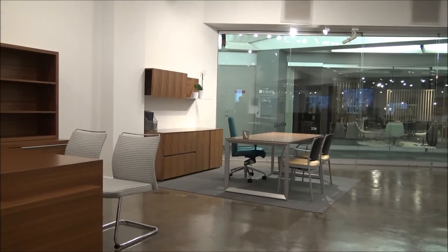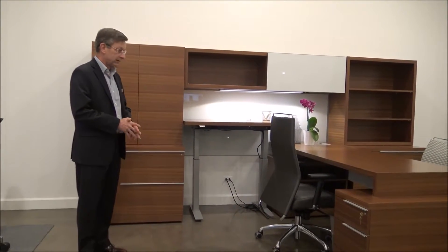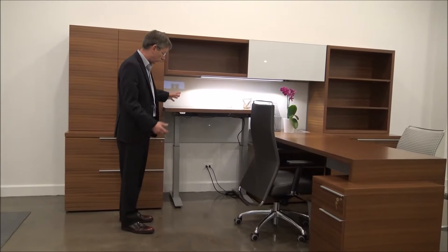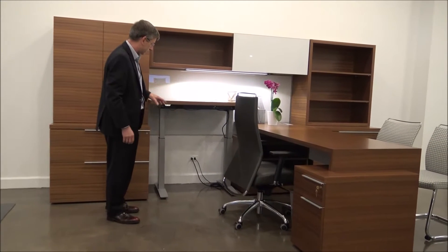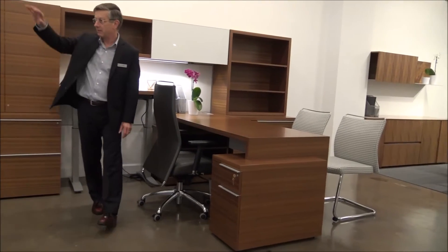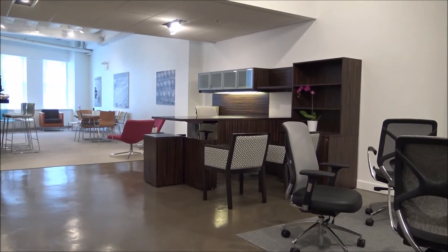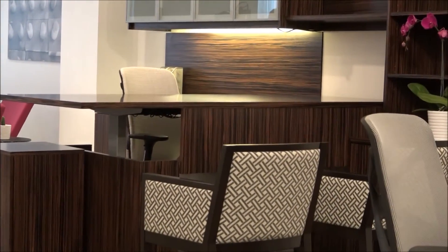Let's move over to our case goods. Here we're showing the Adesso series, which everyone is familiar with. It's been a very successful case goods line for Krug and has certainly attracted the attention of the design community. What we've added here is height-adjustable work surfaces, or sometimes referred to as sit-stand. I'd like to point out two aspects: one is where you put the height adjustment. Here we have it on the side as opposed to the primary work surface. If you look behind me at the Artemis unit, the adjustable surface is on the primary work surface — that's a question of how the individual works and where the height adjustment is going to be of most value to them.